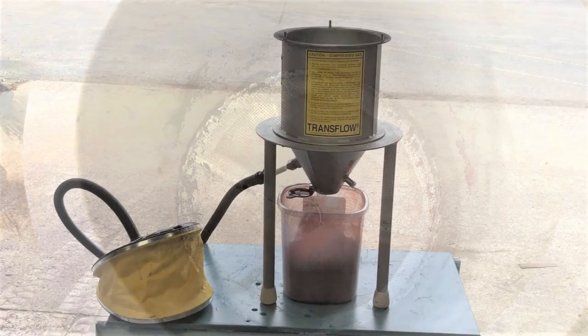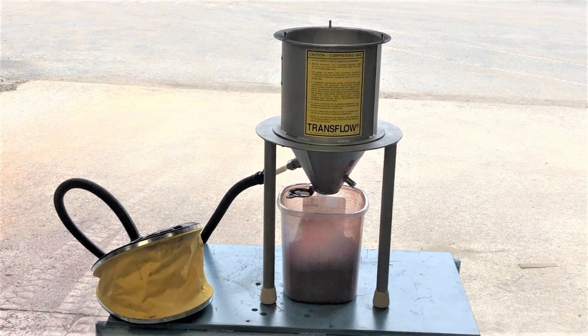For the test we used our 8 inch diameter hopper with 60 degree Transflow Cone. The cone has a discharge of 1-3/8 inches diameter.